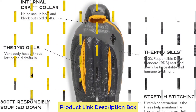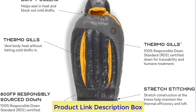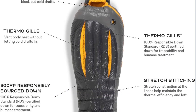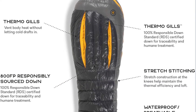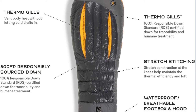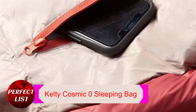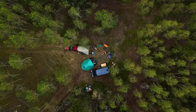The NEMO Sonic is especially well-suited for side sleepers. The 800 fill goose down used is responsibly harvested and RDS certified, and the hydrophobic down performs better in damp environments. One drawback: due to its lower fill weight and roomier dimensions, the Sonic Zero tested significantly less warmly than other zero-degree-rated bags.